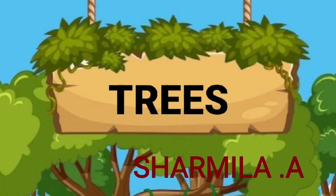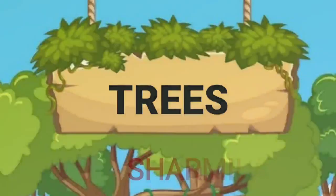Good morning all! Welcome to our channel. In today's video, we are going to see about the poem 'Trees.'